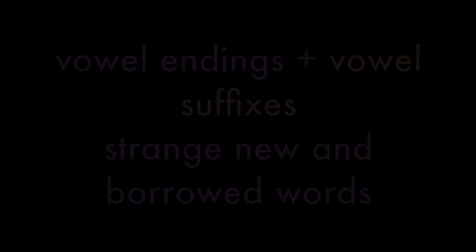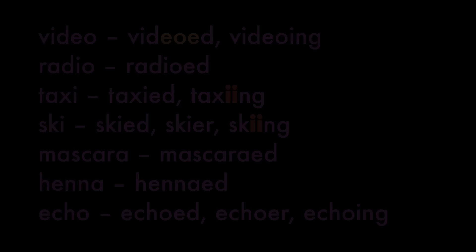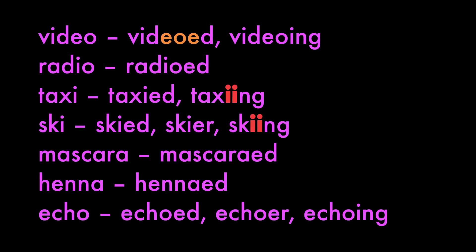Finally, words ending in vowels that don't change with vowel suffixes. These words are all from other languages or are new words: video becomes videoed, videoing; radio becomes radioed; taxi becomes taxiing — notice the double I. With ski: skied, skier, skiing. So skiing and taxiing both have two I's. Also: mascaraed, henna'd, echoed, echoer, echoing — they're brilliant looking words!